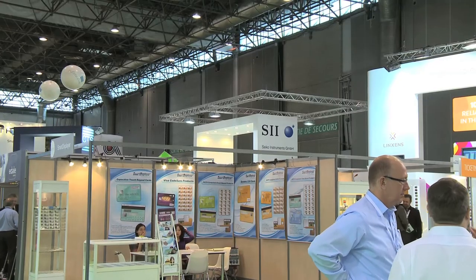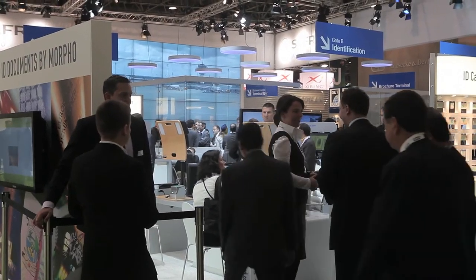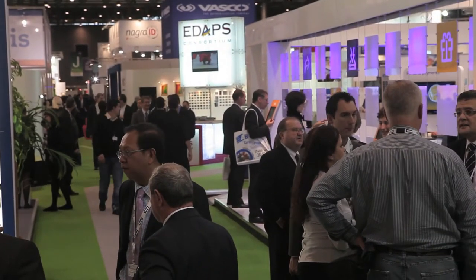The light situation at this exhibition is always the same — you have all lights you can get. It's a nightmare for white balance. You see the daylights, you see lots of artificial lights. It's awful.